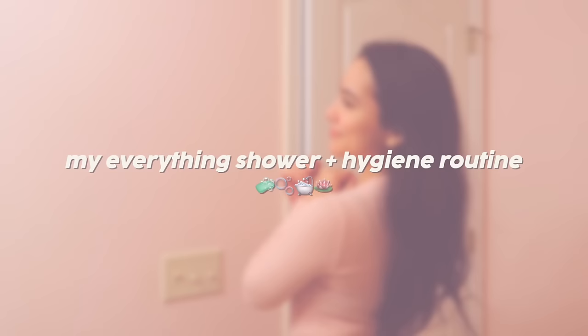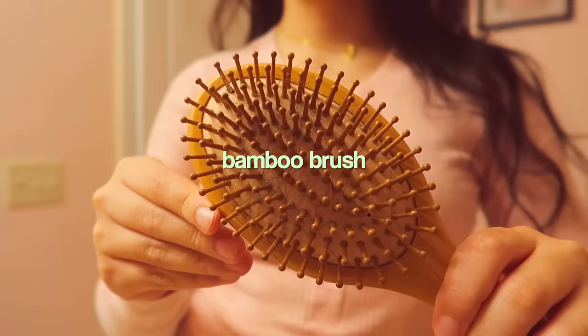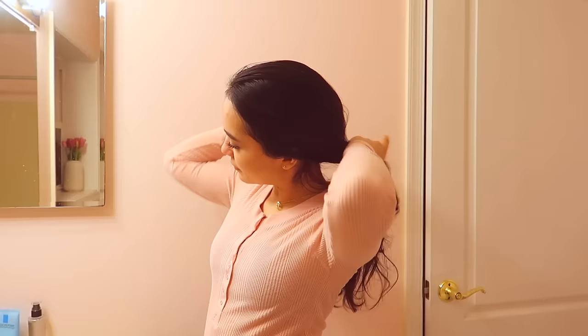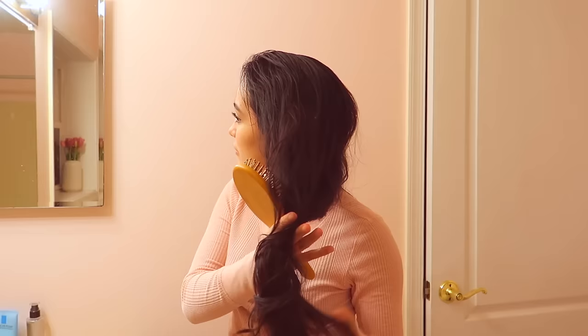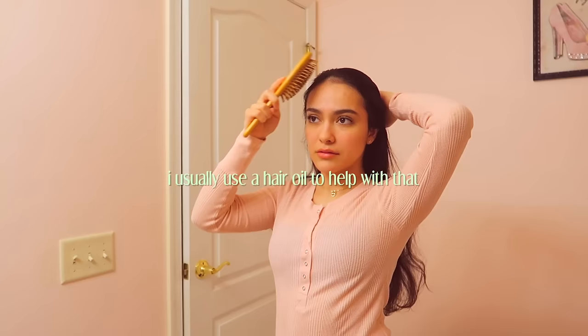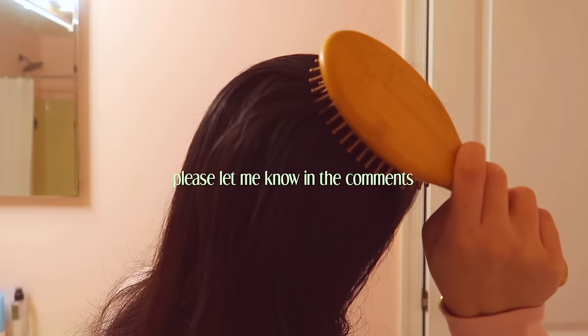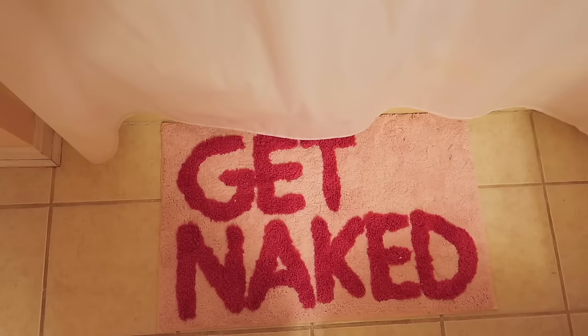Hey guys, welcome back to my channel! Today I'm going to be showing you my everything shower and hygiene routine. I'm so excited to show you everything I use to smell like a vanilla sugar cookie. I'm going to start out by using a bamboo brush to stimulate my scalp. My hair has been super thin these past couple of months — I think it's probably my stress or my hormones. I usually use a hair oil to help with that, but I'm still on the hunt for a good one, so if you guys have any recommendations for a hair oil that's good for thin and wavy hair, please let me know in the comments.